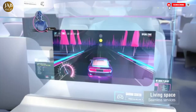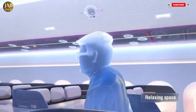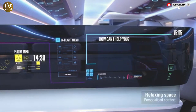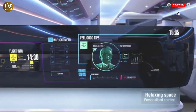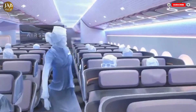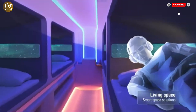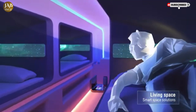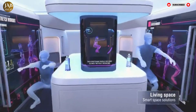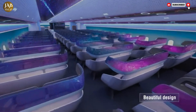The cabin design incorporates modular layouts, allowing flexible seating arrangements that can easily be adjusted for individual travelers or groups, enhancing both privacy and social interaction as desired. Entertainment reaches new heights with immersive augmented reality (AR) and virtual reality (VR) technologies that create engaging and interactive experiences while in flight.